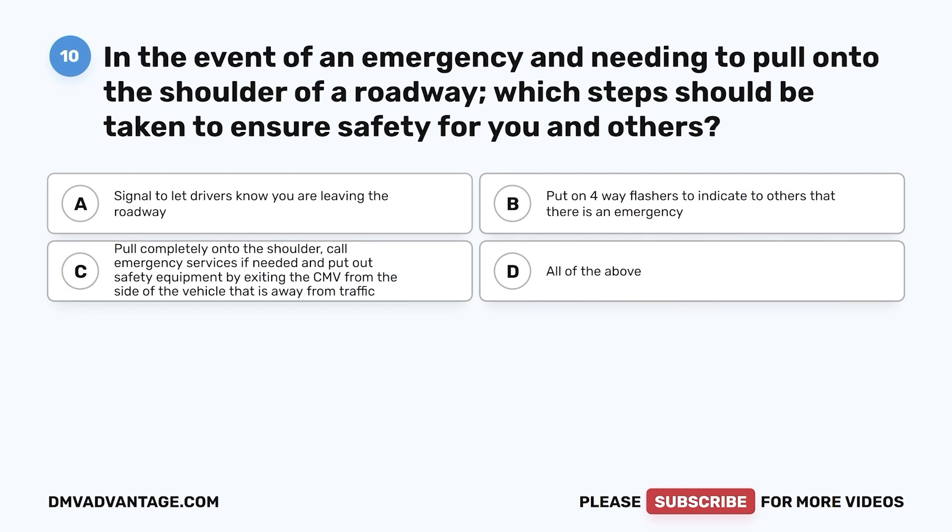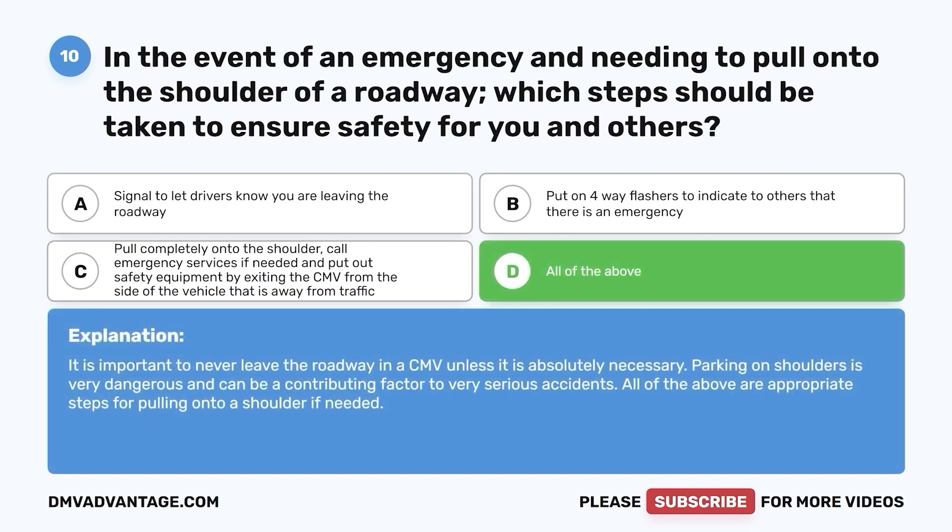Question 10. In the event of an emergency and needing to pull onto the shoulder of a roadway, which steps should be taken to ensure safety for you and others? a. Signal to let drivers know you are leaving the roadway. b. Put on four-way flashers to indicate to others that there is an emergency. c. Pull completely onto the shoulder, call emergency services if needed, and put out safety equipment by exiting the CMV from the side away from traffic. d. All of the above. The correct answer is d. It is important to never leave the roadway in a CMV unless it is absolutely necessary. Parking on shoulders is very dangerous and can be a contributing factor to very serious accidents.